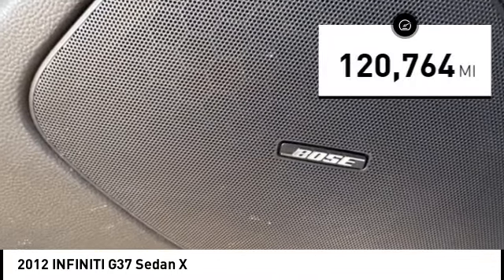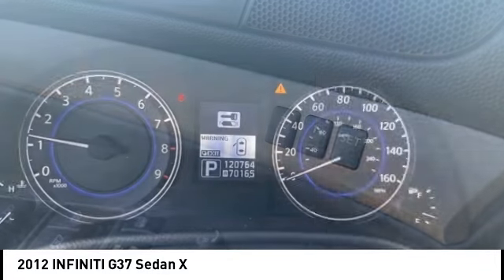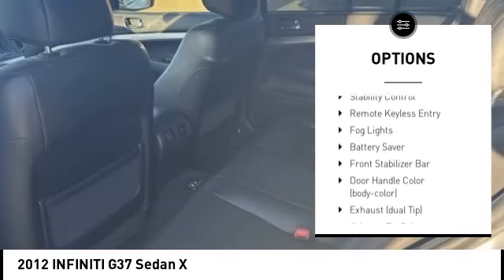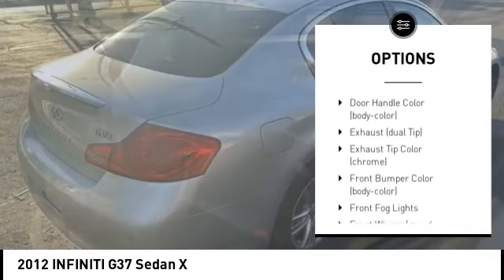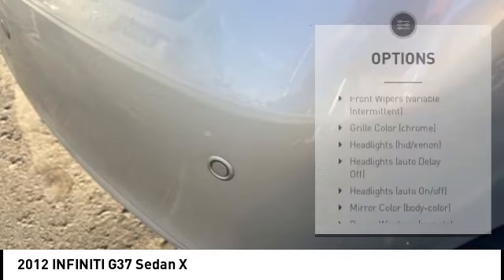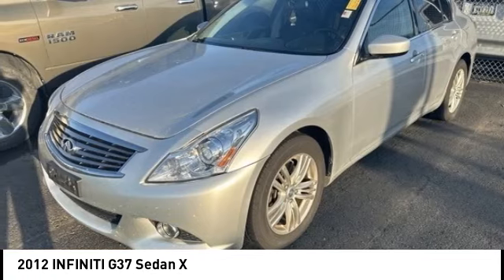This vehicle has less than 125,000 miles. Here are some of this vehicle's great options: tire pressure monitoring system, electronic stability control, alloy wheels, brake assist, traction control, stability control, remote keyless entry, fog lights, battery saver, front stabilizer bar.